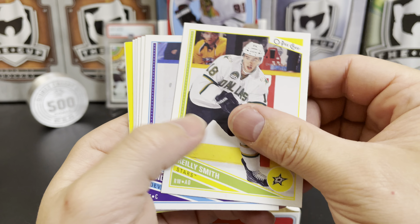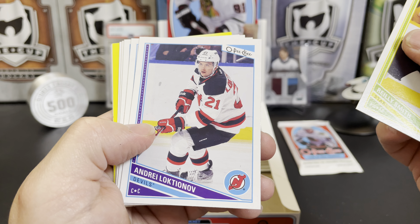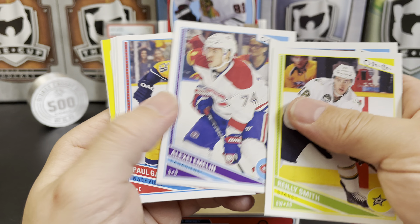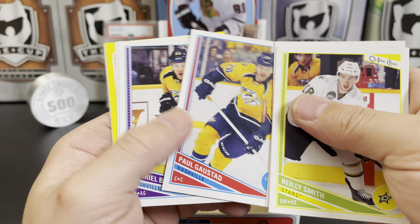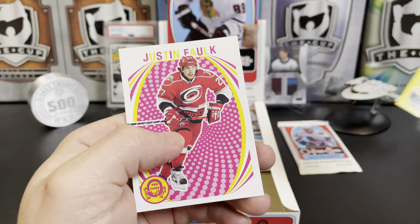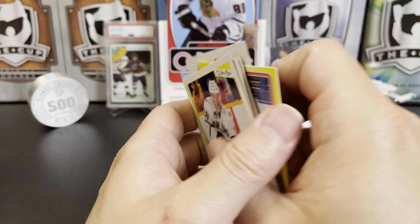Riley Smith, Andre that guy, Alexei Emelin, Paul Gaustad, Gabriel Bourque, David Moss, Halak, and a Justin Falk retro.